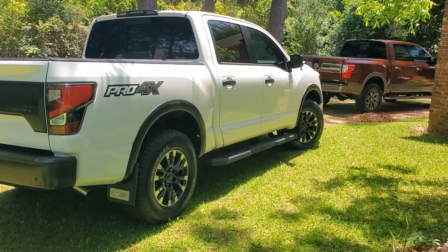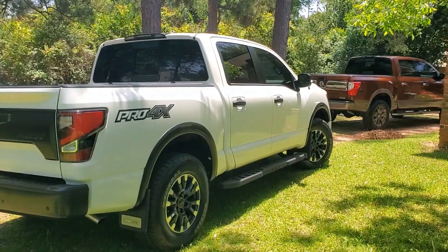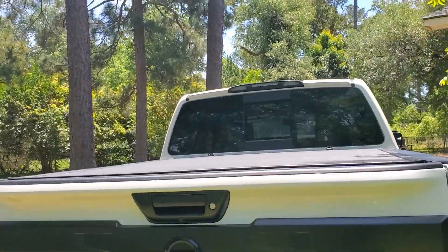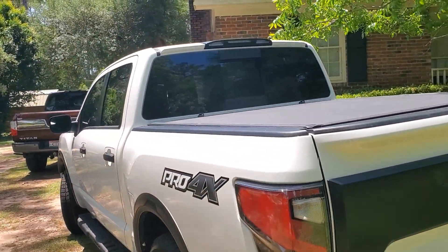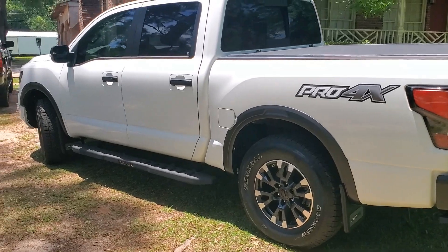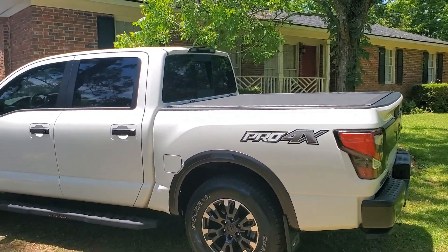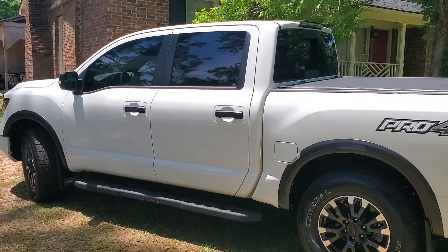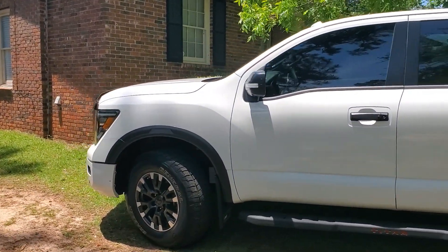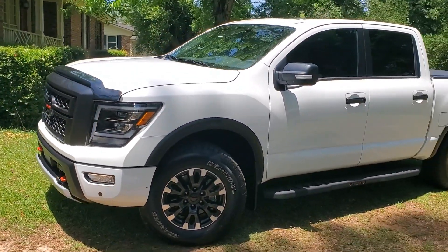That's my buddy's truck over there — you guys have met him. I'm really loving this tunnel cover. I think I paid right at a thousand dollars for it, but I love the look of it. It looks really, really good.